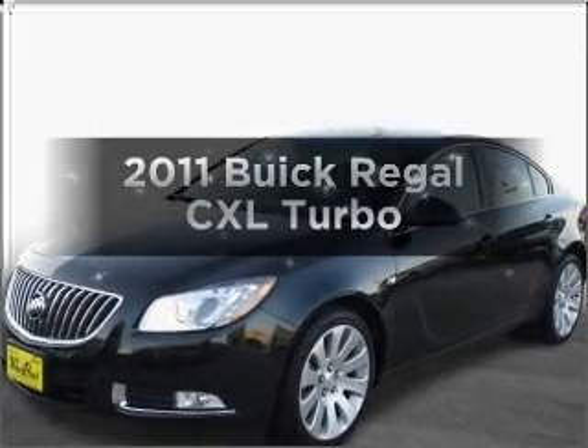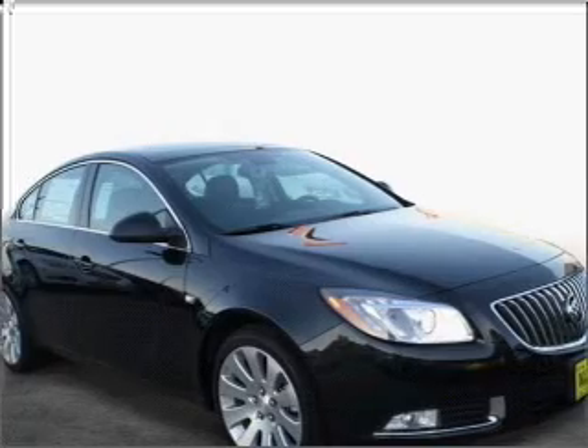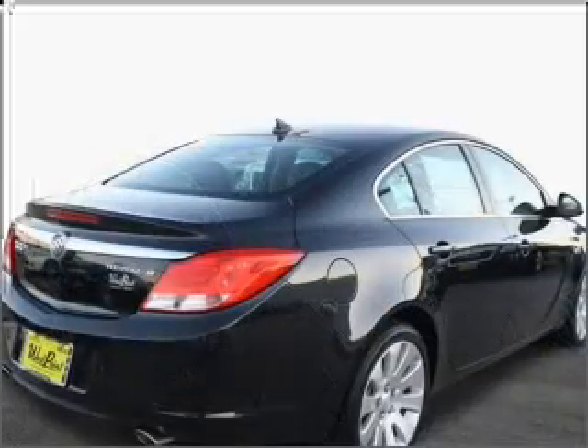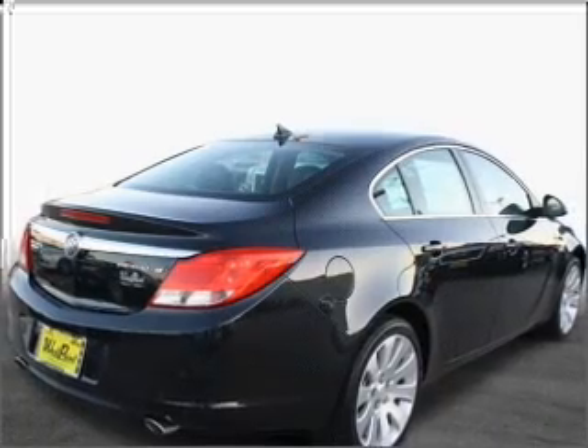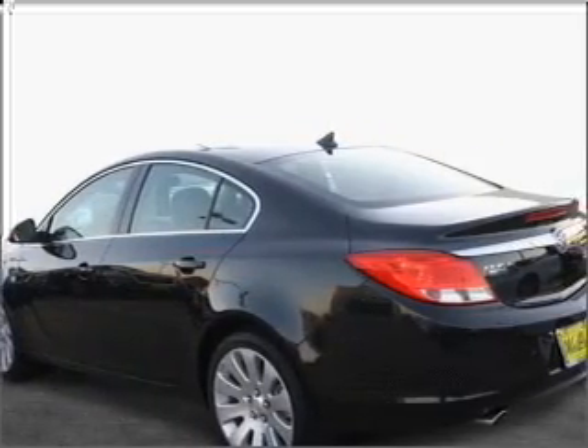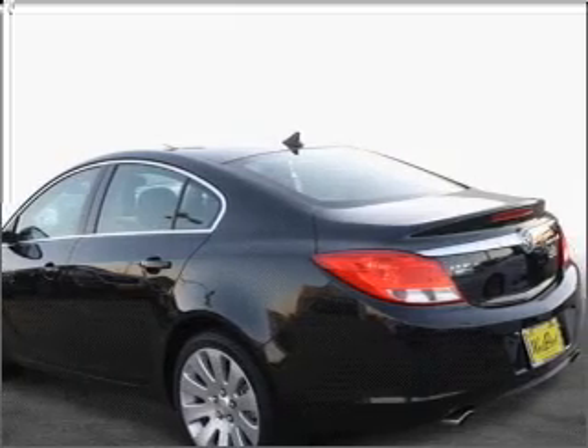Imagine yourself in this 2011 Buick Regal. Travel the roads in style and comfort in this great vehicle, with an efficient four-cylinder engine that responds smoothly to its automatic transmission. Reach your destination effortlessly with GPS navigation. Premium wheels lend a distinctive appearance.